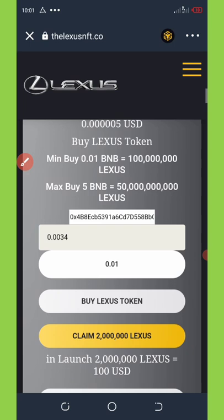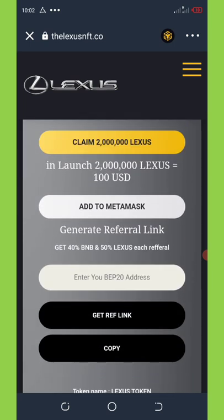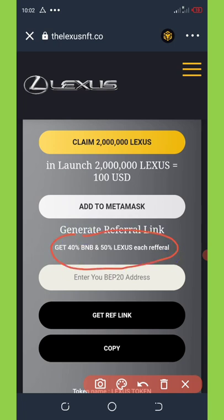Another way to earn from this is by inviting your friends. To get your referral link, copy your BNB Smart Chain address, paste it in the field provided, and click 'Get Referral Link.' Copy it and share it with your friends on social media like Facebook, Twitter, and WhatsApp. For each friend that buys through your link, you'll earn 40 BNB and a 50% laser stocking bonus from each of them.